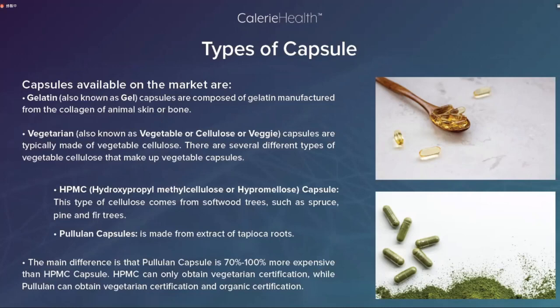市面上的胶囊通常分为三种：明胶胶囊，用动物皮肤或骨骼里的胶原蛋白制成；素食胶囊（HPMC），由植物纤维制成；以及普鲁兰胶囊，由木薯根提取物制成。普鲁兰多糖胶囊比HPMC胶囊贵70%到100%，HPMC只能获得素食认证，而普鲁兰胶囊可以获得素食认证和有机认证。